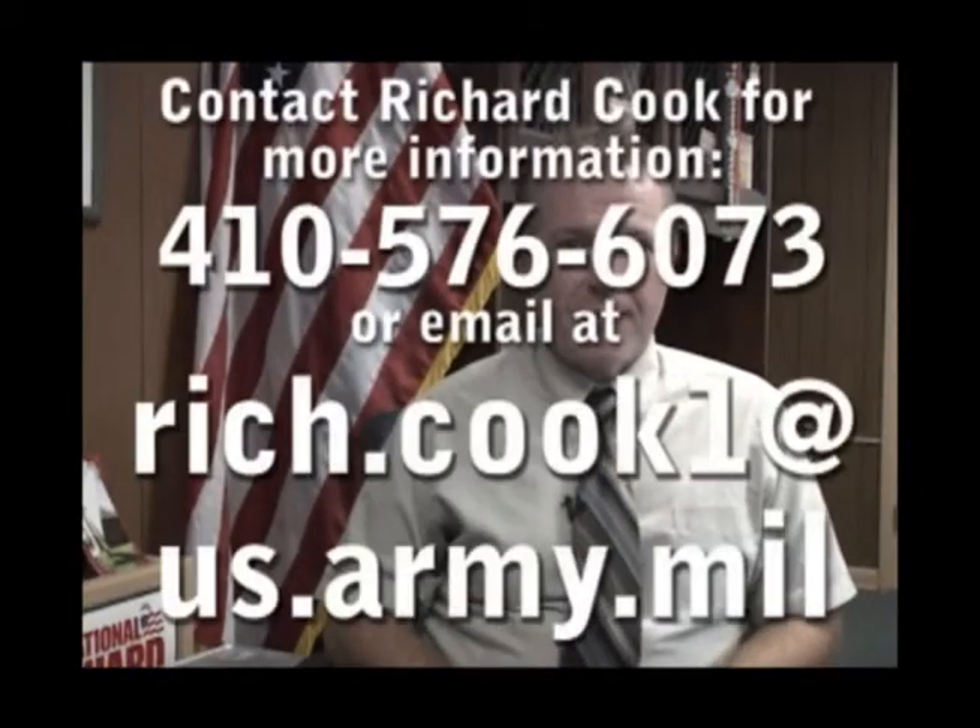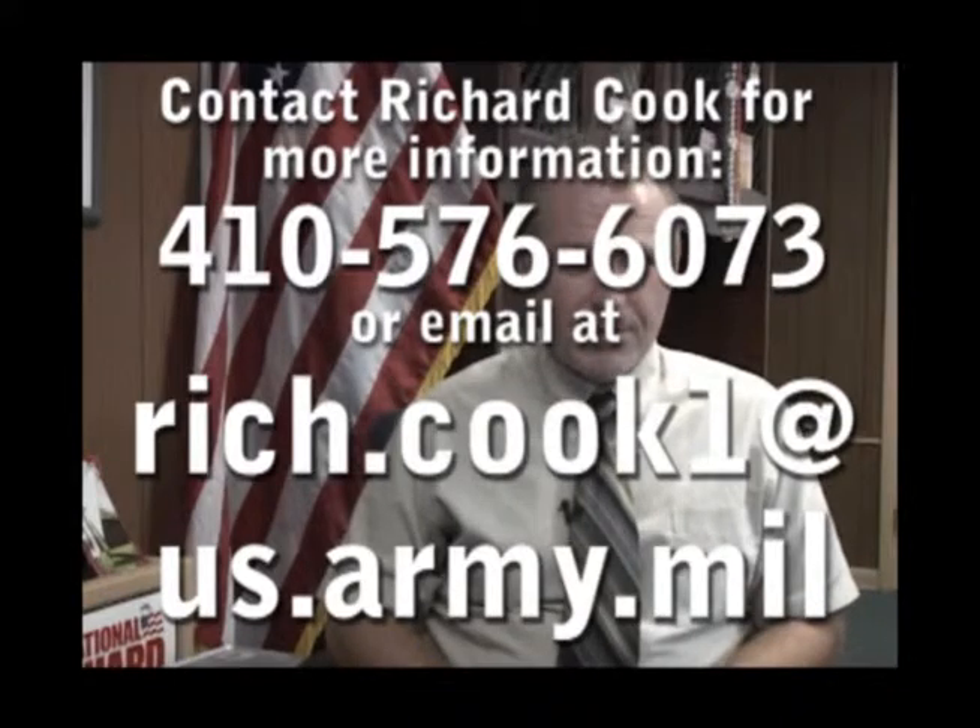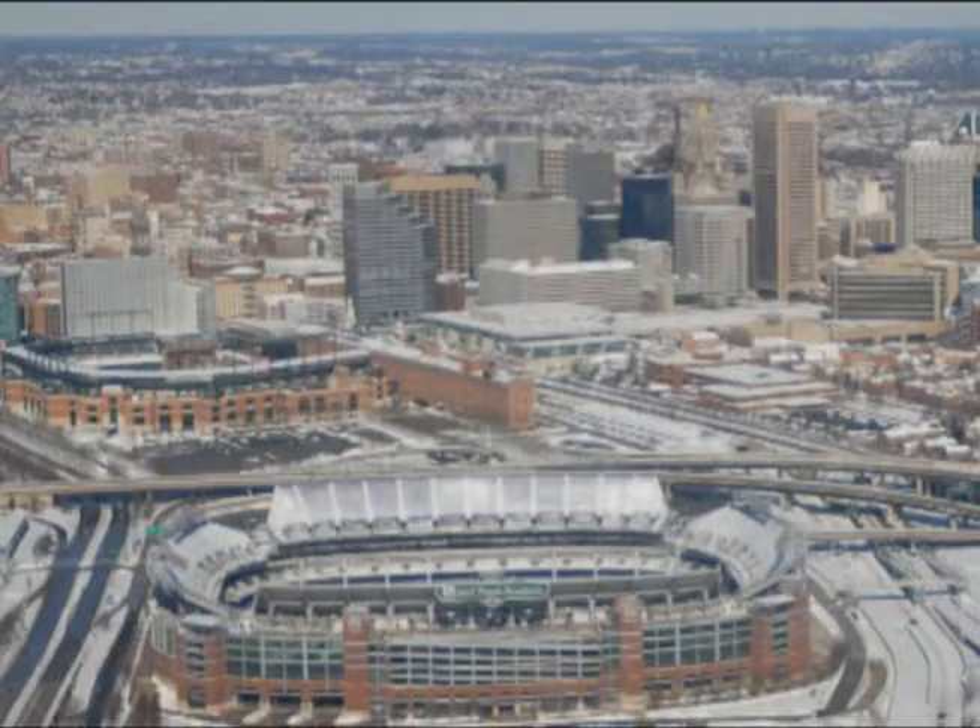When soldiers become mobilized for state active duty, they become temporary employees of the state of Maryland. Do not confuse state active duty pay with military pay — it's two separate payrolls. Soldiers are paid state active duty equal to one active duty day.